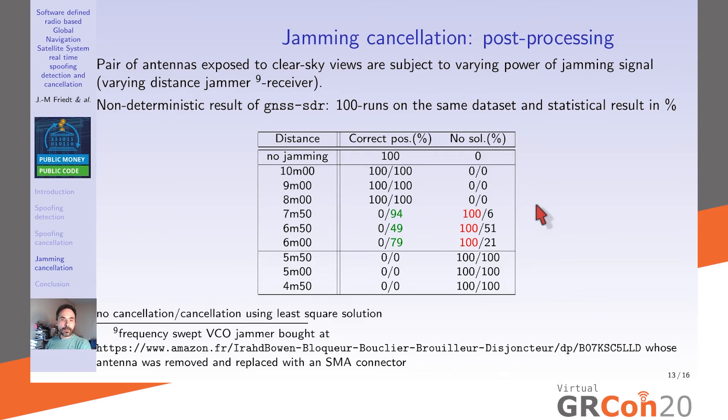The least-squares jamming weight estimator also serves as a jamming detector: the correlation value is high when jamming occurs and very weak otherwise. We tested with a cheap 10-euro swept-VCO jammer from Amazon. When the jammer is far away its signal is too weak and the correct position is always recovered. Bringing it closer, without cleaning we never get the genuine position. Our algorithm cleans the jamming signal up to a point — at very close range recovery fails. We removed the antenna and used just an SMA connector radiating the 10 dBm signal to control jamming strength.